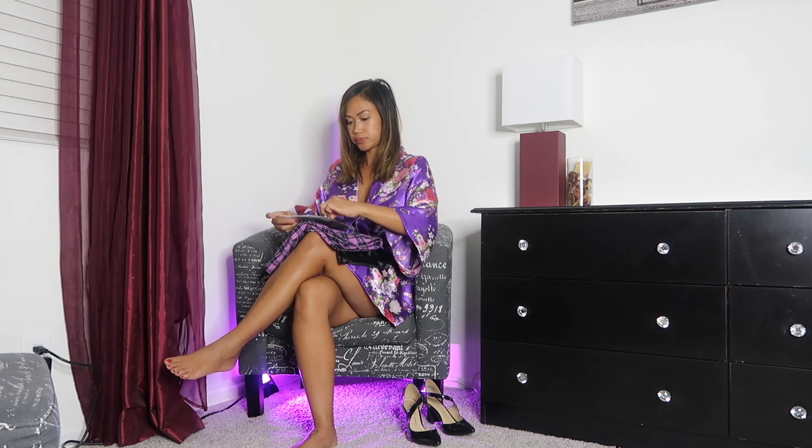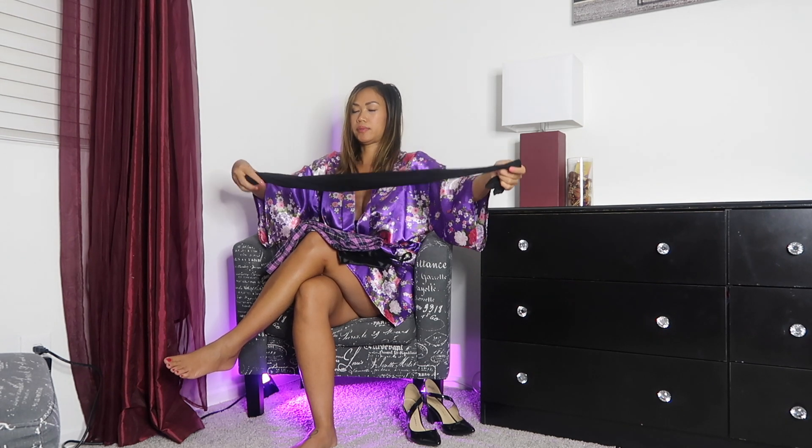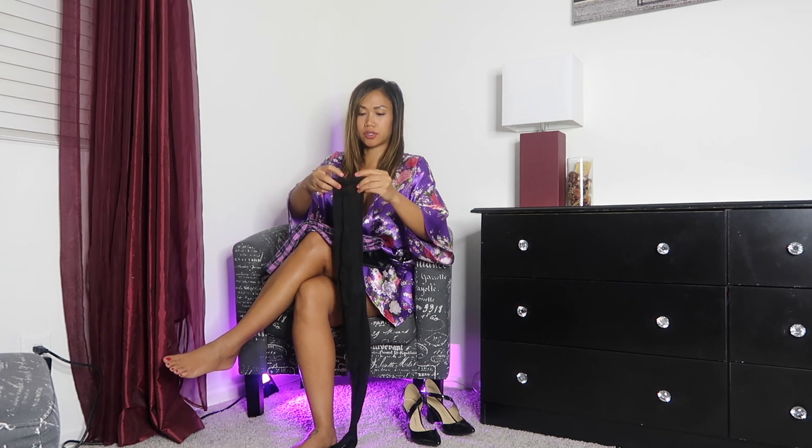The pantyhose I'll be wearing today is my Cecilia de Rafael, and I'm wearing the black pantyhose. These are my favorites because they're shiny, and I like how shiny looks on me. I'm not really into the matte colors. This is what it looks like — it's 15 denier, so it's very sheer. I'm going to go ahead and change and show you guys the full look.